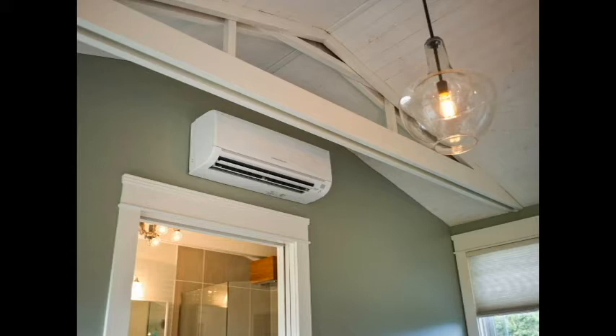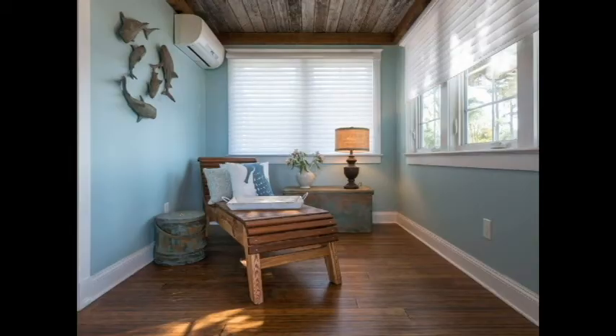They are beautifully efficient and provide consistent room comfort, but the decision to install is different for every homeowner. We are starting to see more and more of them in homes in our area.